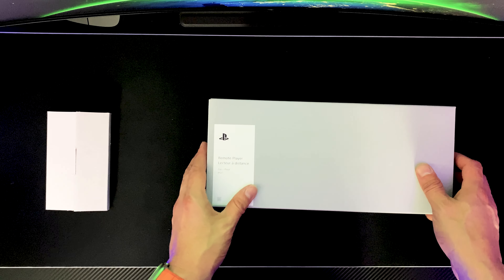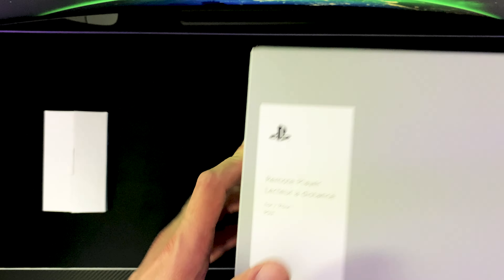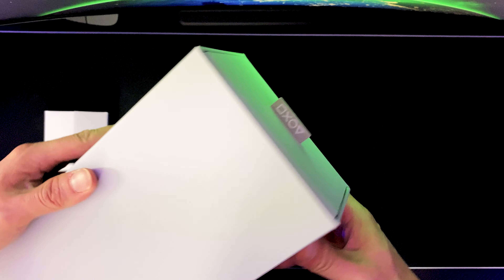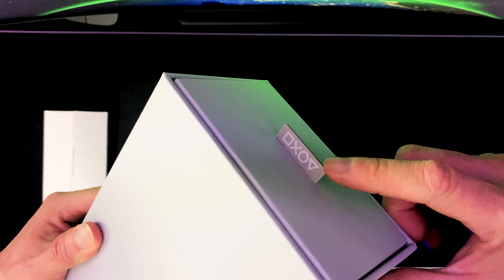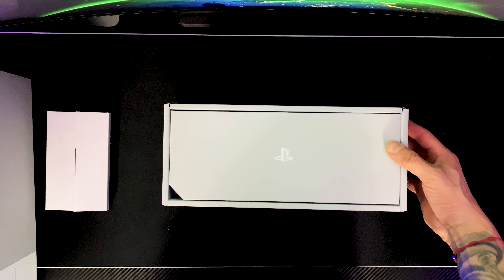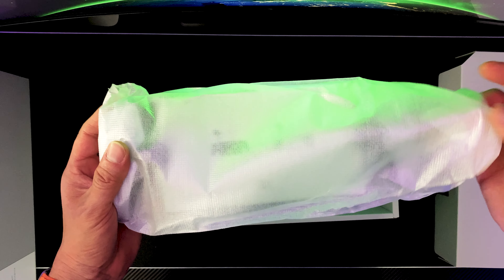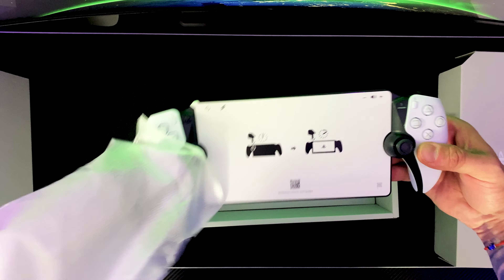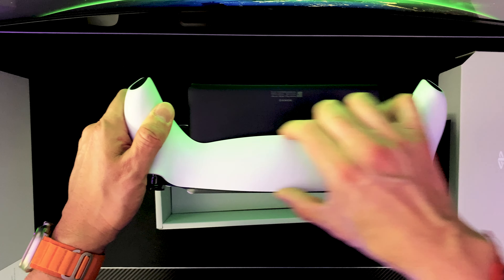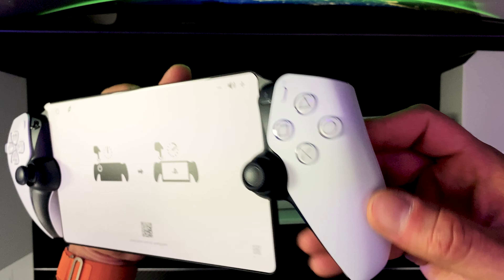I'll probably wind up throwing the box away since I don't have any more room to store these boxes. So there's another box inside this box — 'Remote Player Lecture'? Look at that — the device is stuck to the box itself. I think I wasn't supposed to take this box out of the other box. We've got the PlayStation branding on the pull tab, and if you pull it out, this is a pretty neat presentation.